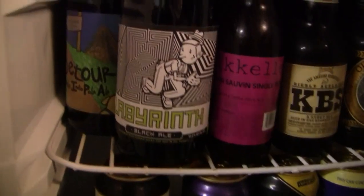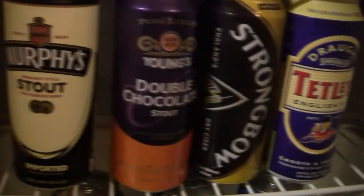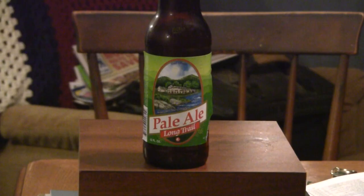Hey everybody, thanks for stopping by Greg's Beer Reviews. Today's beer is Pale Ale from Long Trail.